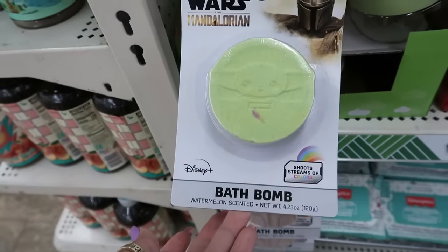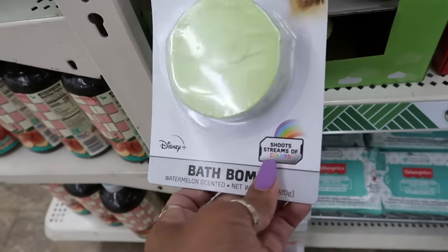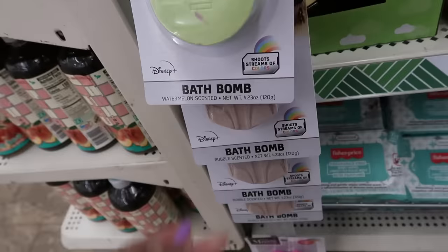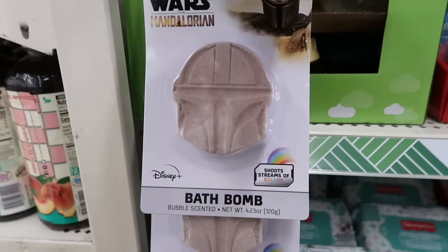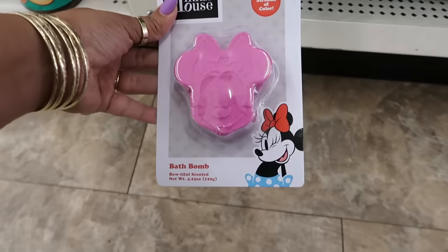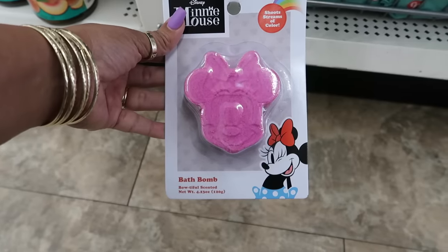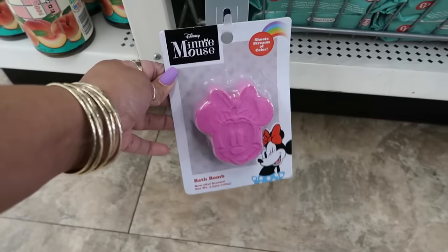Watermelon scented bath bomb — it says it shoots a stream of colors. You can see all the colors in there too, oh that's cool! Then you got this one that's bubble scented, and Minnie Mouse is 'boatiful' — like her bow on her head, 'boatiful' scented. Probably strawberry, but that's cute that it shoots a stream of colors.